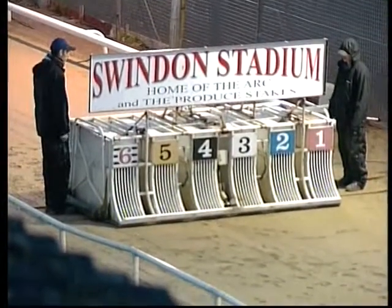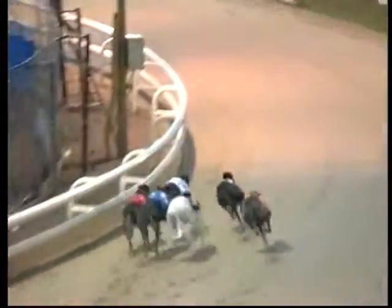Here's approaching the traps and they're away and running. 6 on the outside just has the lead ahead of 3, then comes 1, 2, 4 and 5. But it's 3 and 6 that go around together, with 1 sneaking through on the inside to challenge.